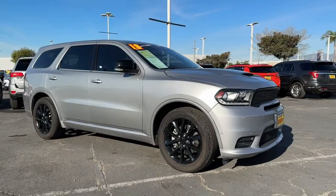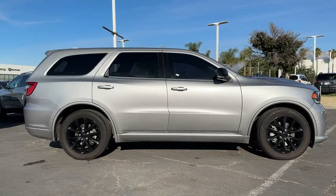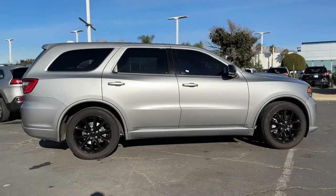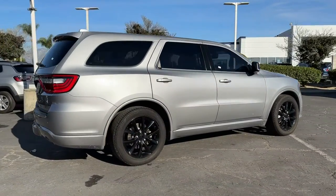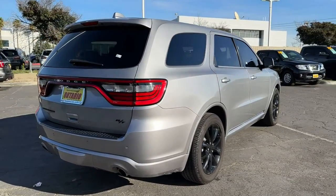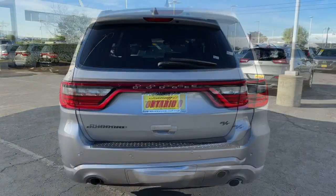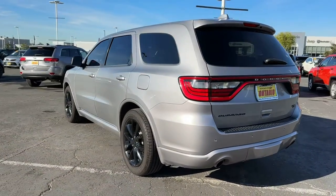Get into the 2018 Dodge Durango. With less than 60,000 miles on the odometer, this vehicle stands out from the rest. The Durango delivers rugged, full-size SUV power and capability, advanced safety features, refined comfort, third-row spaciousness, and the bold spirit born of muscle car heritage.